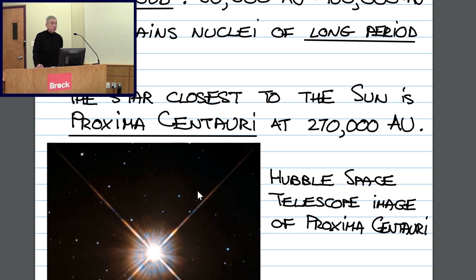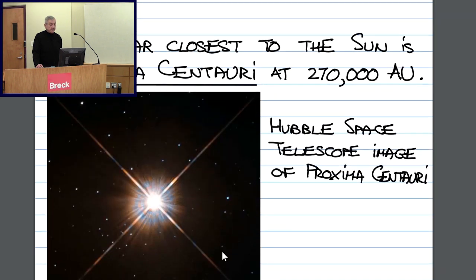This star was recently in the news in 2017 because astronomers discovered that it has a planet revolving around it. And we are discovering over the last several years other stars in our own galaxy with planets revolving around them. The statistics are such that about one in six stars in our galaxy — and there are 100 billion stars in our galaxy — has a planet or several planets revolving around it.